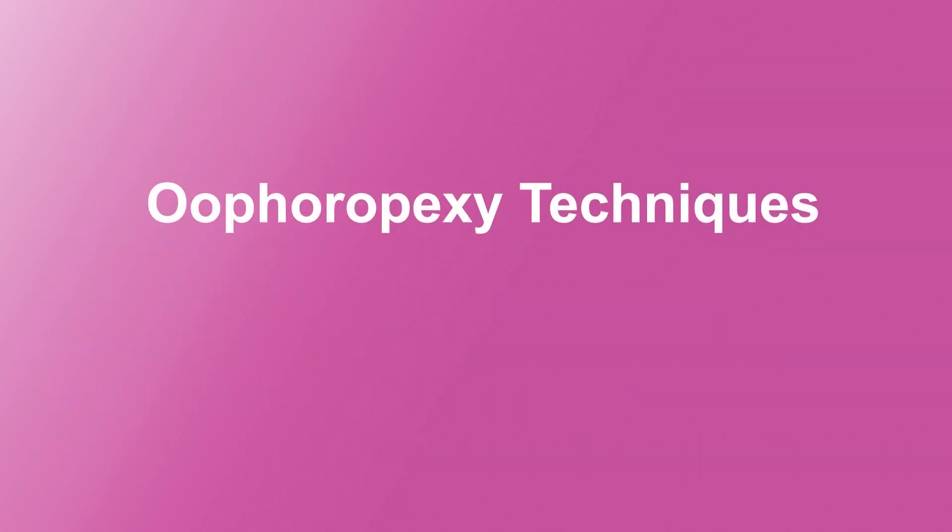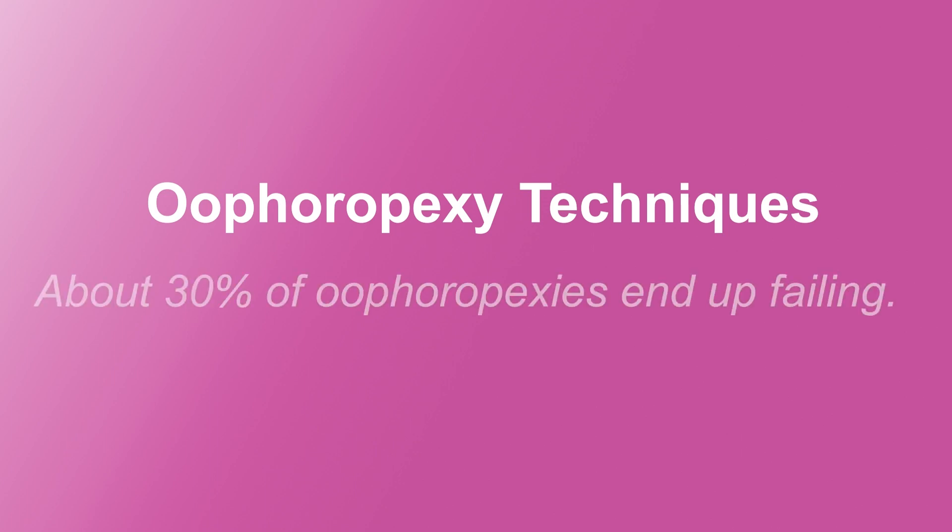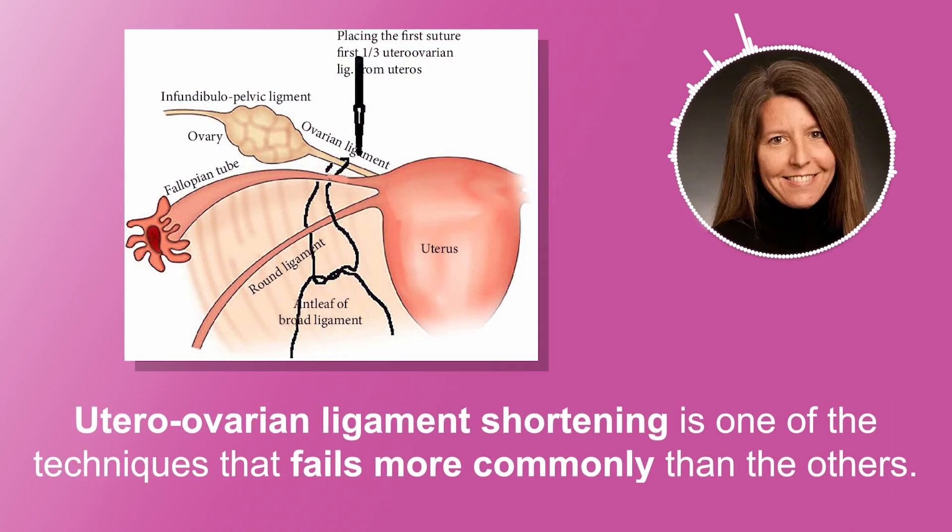Dr. Breach would like to talk about techniques because unfortunately about 30% of oophoropexies end up failing. Utero-ovarian ligament shortening, which is one of the approaches for oophoropexy, is really one of the ones that fails more commonly than other approaches. So when doing this, we want to be sure that we ourselves are not iatrogenically inducing more impairment to fertility.